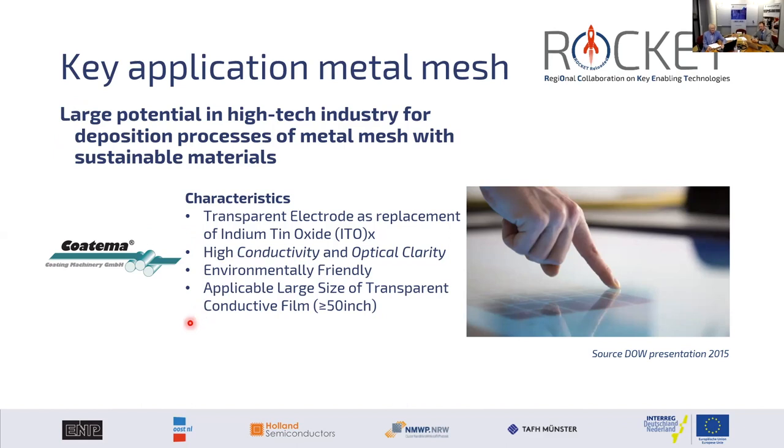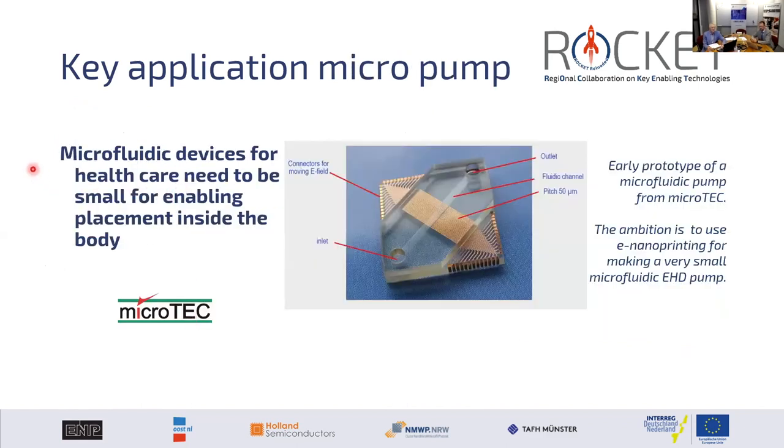The second key application is the micropump for biological and in-body medical implementation. Microtech had already developed a prototype for a microfluidic pump based on wire structures. The ambition is to create a very small pump that could be feasible if we would be able to print microstructures or nanostructures — even sub-micron structures — yielding pump functionality.